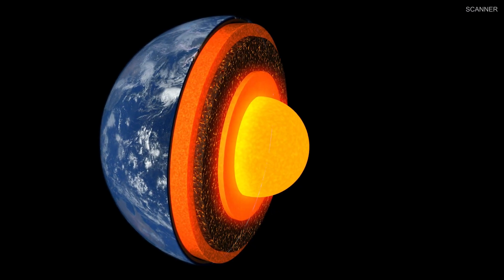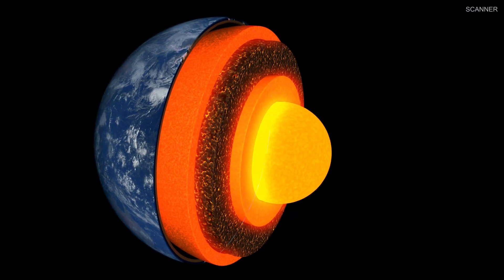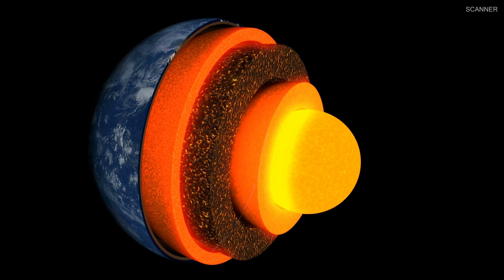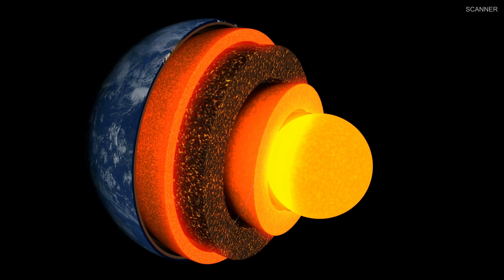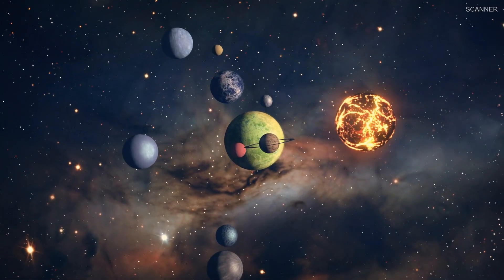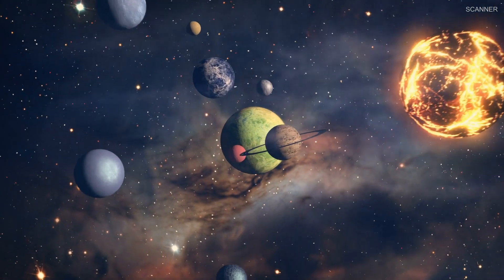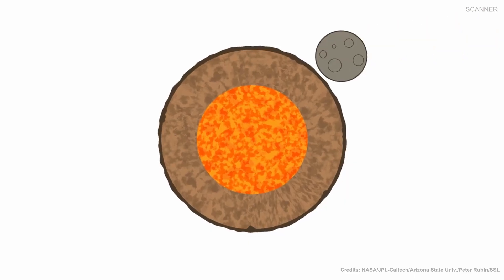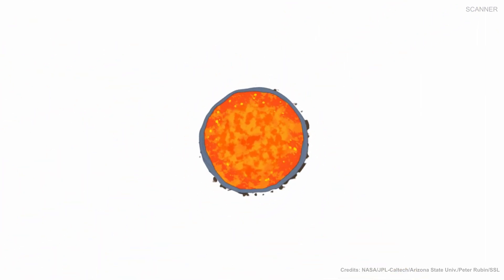The metallic core inside the Earth lies unreachably far below the Earth's rocky mantles and crusts, making it difficult to explore. Scientists believe that asteroid Psyche may be a remnant core of an early planetesimal that was formed during the formation of the solar system. After that, it might have collided with other planetary bodies that then stripped off the rocky mantle, leaving this metal core in place.